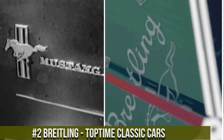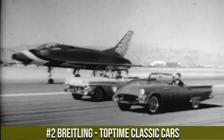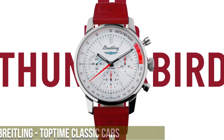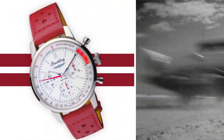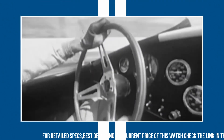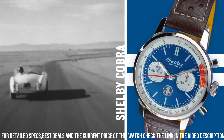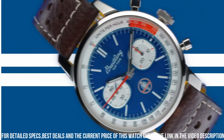Number 2: Breitling Top Time Classic Cars — a timepiece that celebrates the synergy between automotive elegance and watchmaking precision. This watch reflects Breitling's commitment to iconic design and performance. Crafted with meticulous attention, the sleek case exudes timeless charm and modern sophistication. The dynamic dial, with its racing-inspired aesthetics and bold details, reflects the watch's adventurous spirit.